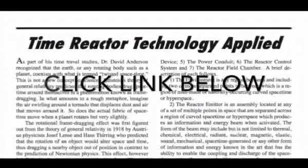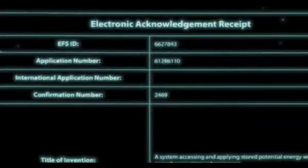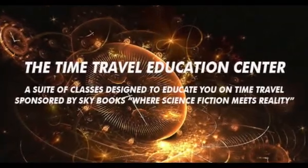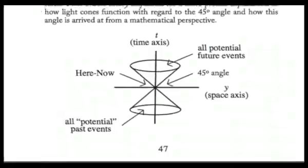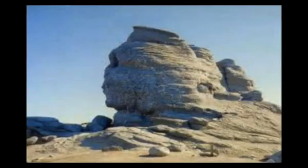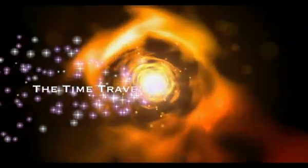Click on the link below where you can access the actual patent application for the Time Reactor in PDF format, and also be introduced to the Time Travel Education Center, a learning platform where you can learn the simple math and physics behind time travel, as well as the miraculous events and circumstances surrounding this exciting new technology. Thank you for watching.